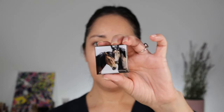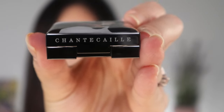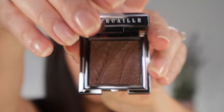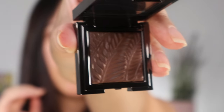Now let's try the Wild Mustang collection. It's a beautiful collection — the packaging is amazing with the beautiful horses on it. It looks very luxe; the packaging doesn't feel cheap and it has an engraving.